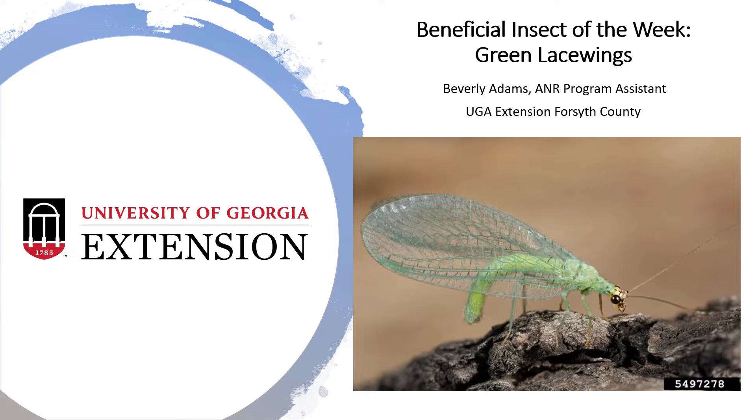Happy Friday! It's time for my video of the week again. This week I'm doing a beneficial insect of the week and it's green lacewings. I am Beverly Adams, the A&R Program Assistant for the UGA Extension Office here in Forsyth County.